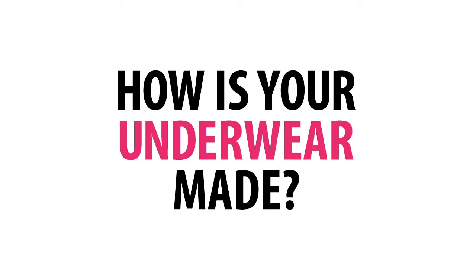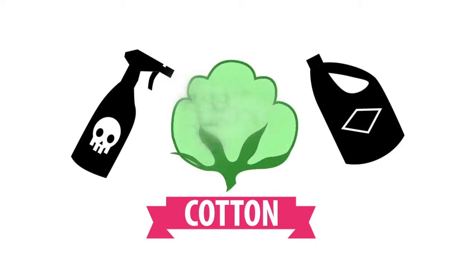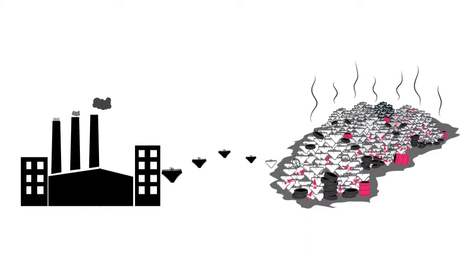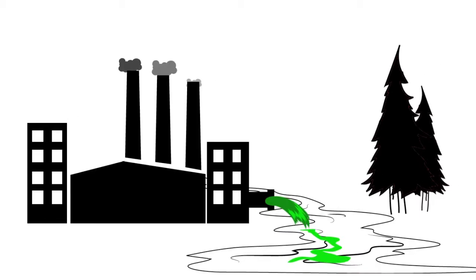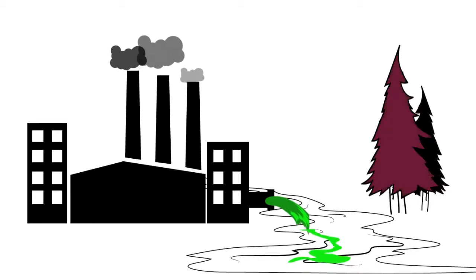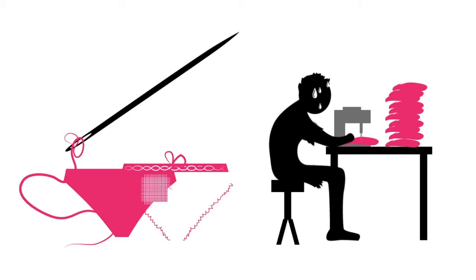How is your underwear made? It starts with a factory in places like China, India, Bangladesh, or Vietnam. The production of natural fabrics like cotton relies heavily on pesticides and bleach. Synthetic fabrics are made from petrochemicals, which are non-biodegradable. The fabric is then dyed a color — often toxic chemicals are used in the dyeing process and the byproducts are dumped into rivers and lakes. This fabric is then sewn into underwear by underpaid and often mistreated workers.